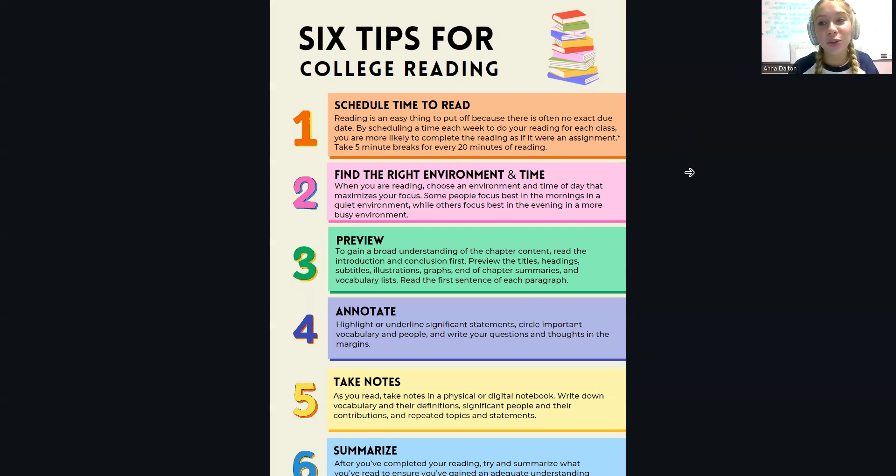My first tip is to schedule your time to read. Because there's not typically an actual due date for when you need to get your reading done, it's really easy to procrastinate it and not treat it like an actual assignment. But when you actually have scheduled time, you're more likely to complete the reading as if it were an actual assignment.